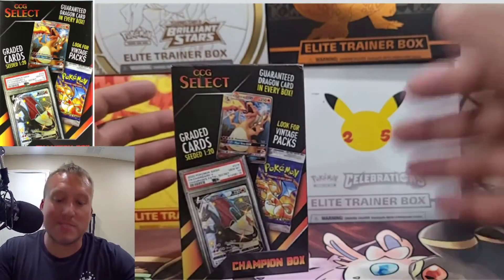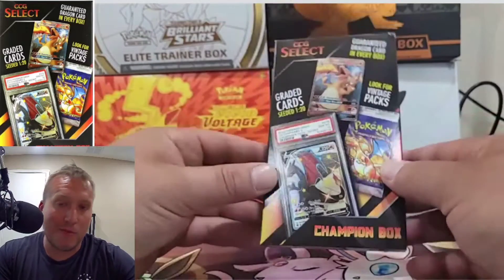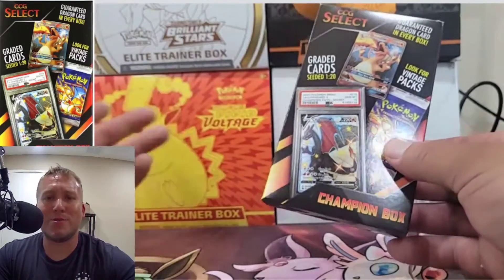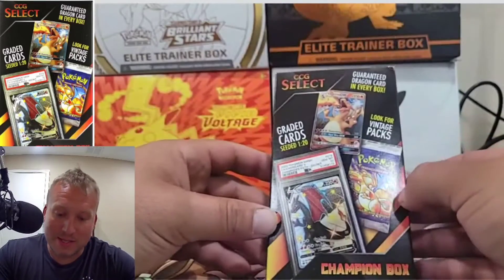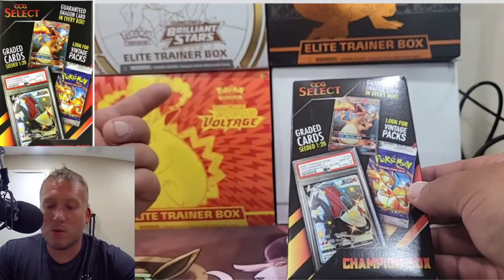On a serious note, I spent $50 on this. I've seen them for like $42 on eBay, so you probably don't have to spend $50. I just wanted to get them direct from Troll and Toad. So basically what this is, is there's one graded card seeded 1 in 20.